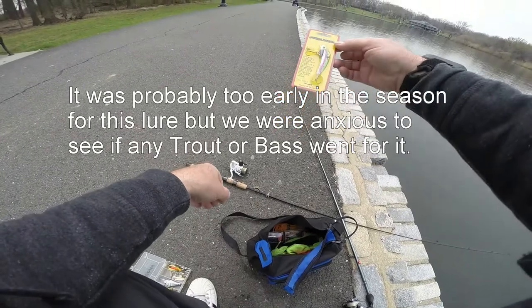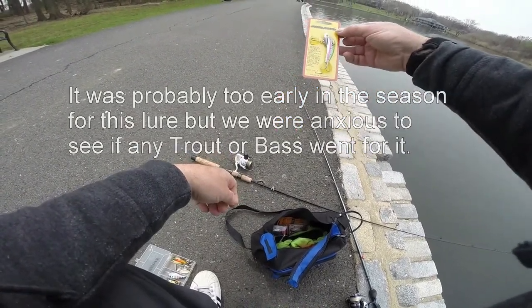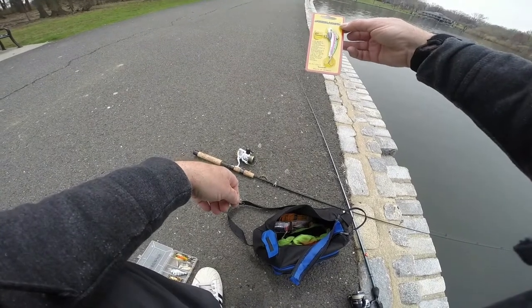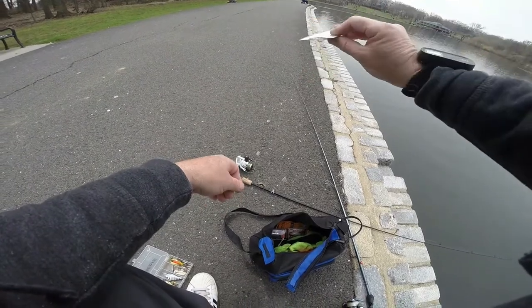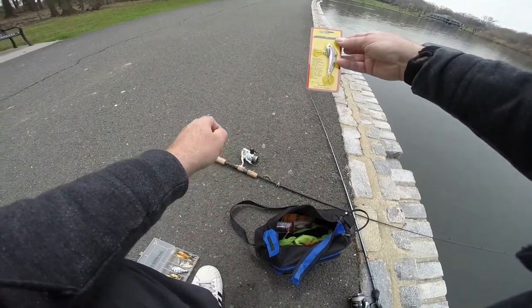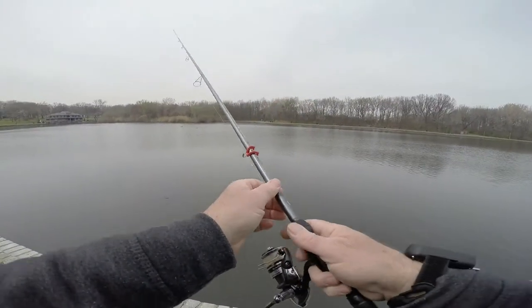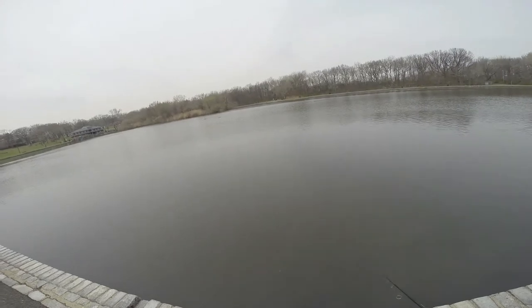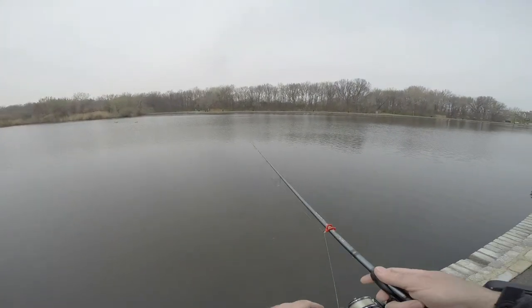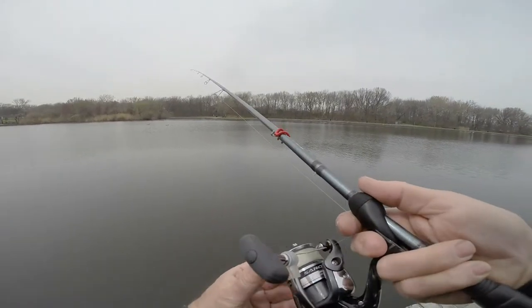Now we're going to try the steel shad lure that we just got the other day. This is a rainbow. This is North Hudson Park in mid-April. Let's see if we can get something on this. This is a new lure for us — the steel shad lure. Just got this.